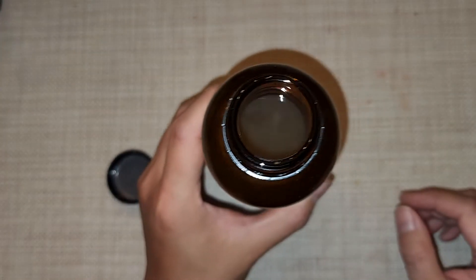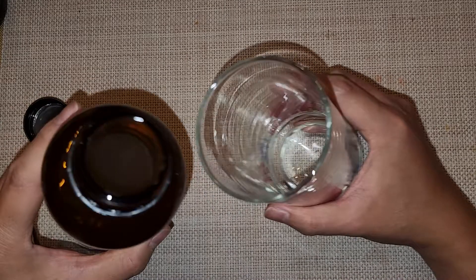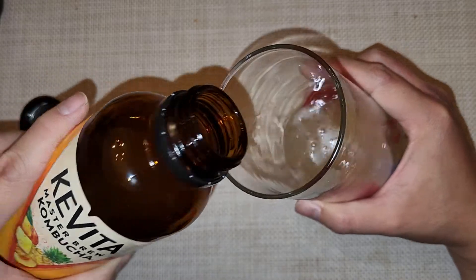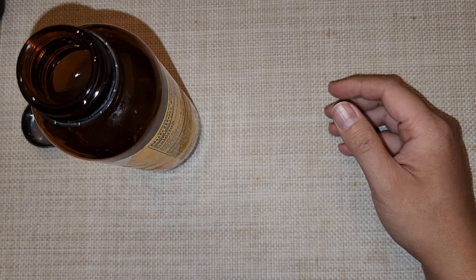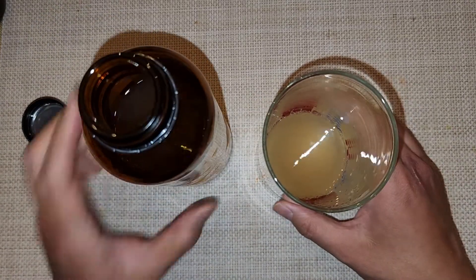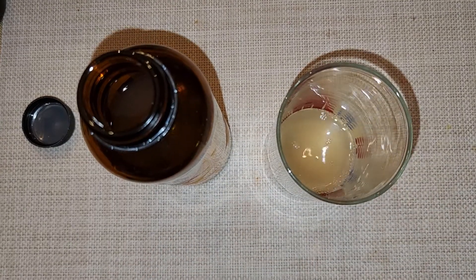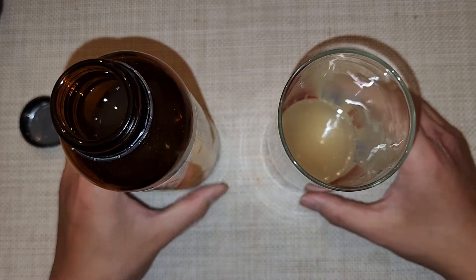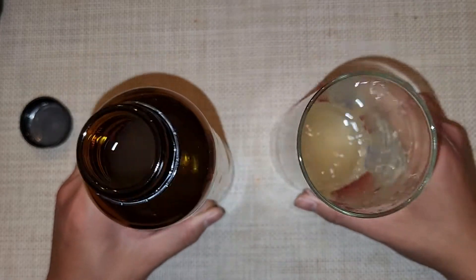Let me get a clear glass cup so I can pour it in so you can see the color. As you can see, it's not fizzy like a soda — nowhere near as fizzy as a soda when pouring it out. Let's go ahead and taste it. It's all right. I can taste the pineapple, but it's getting to that fermented flavor where it's almost a little alcohol flavor, but not really.